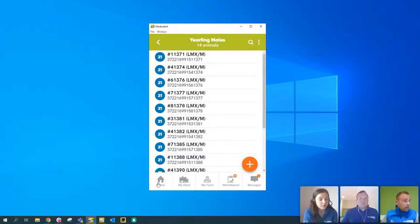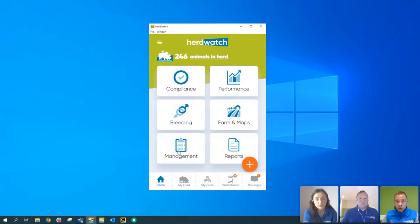Next, we'll talk about the weather feature. It doesn't show on the PC version, but if you're using Herdwatch on your mobile device, tablet or phone, you'll see the weather in the top right-hand corner. It picks up your location and shows the current temperature. Click on it to open a five-day forecast for your location. On the bottom map, you can hit play and it'll show you the weather moving in — any rain coming, for example. You can also click to expand the map to full screen.